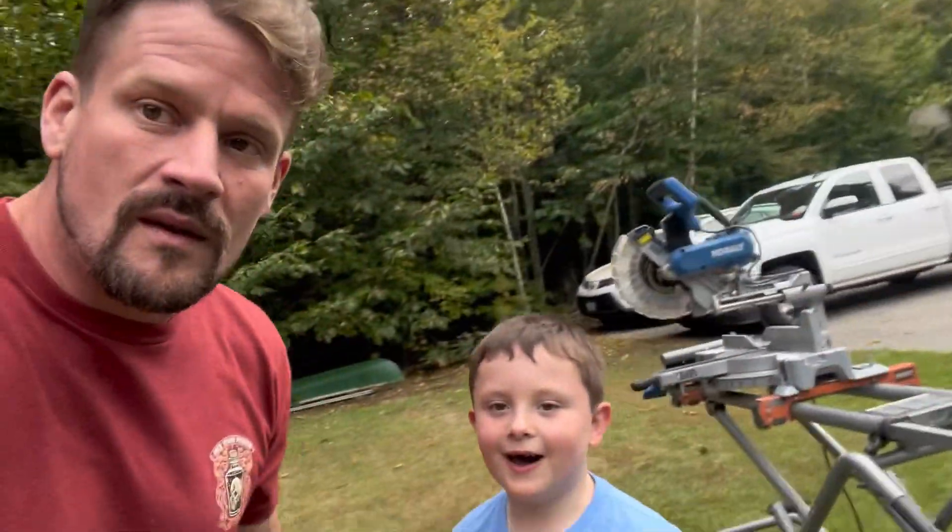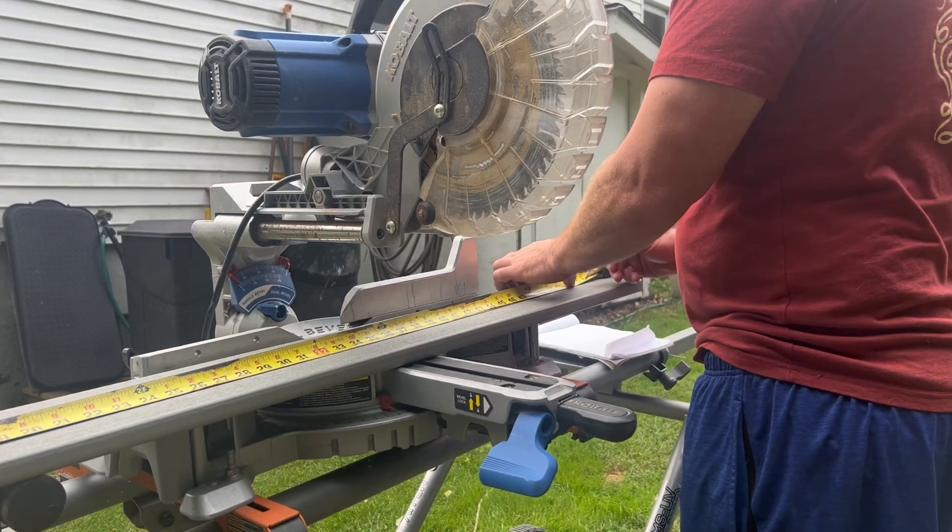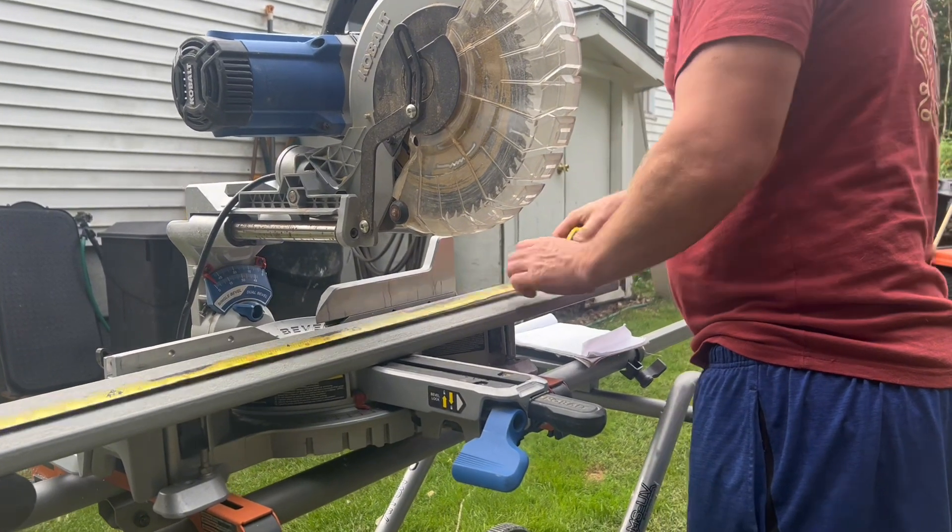We need 11 deck boards at 52 and a half inches — 52 and a half.